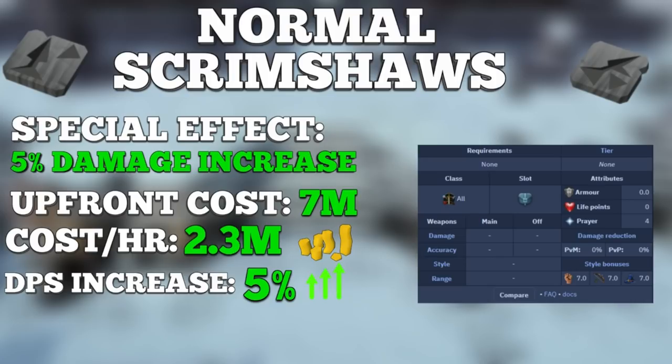The scrimshaws are better than the Illuminated Book of Wisdom if you have decent DPS, but if you're not confident in your DPS, I wouldn't recommend using these over the book of wisdom. In terms of cost per hour, you're looking at 2.3 million GP, making them more than double the cost of the book of wisdom but a better DPS increase if your DPS is strong. Personally, I use scrimshaws like these at places like Telos, Rise of the 6, or higher level PVM where I can justify the cost.